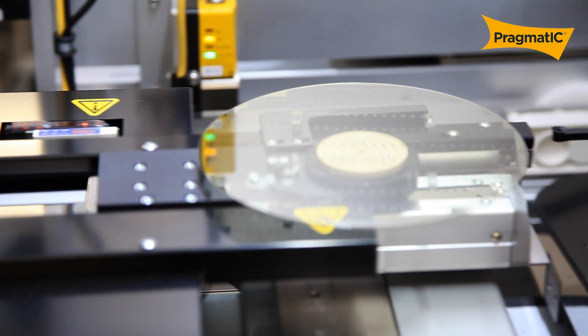Pragmatic have developed a highly scalable production facility called FlexLogic. FlexLogic was established in 2018 here in Netpark in Sedgefield after several years of development work.